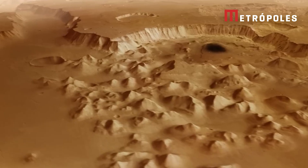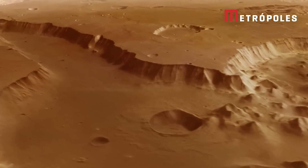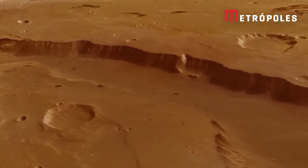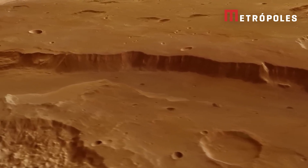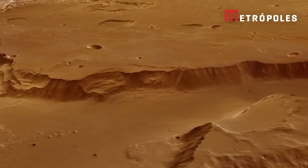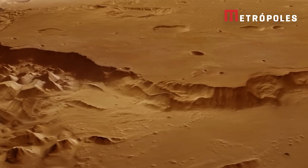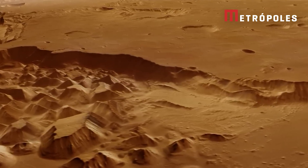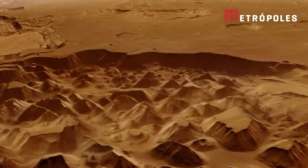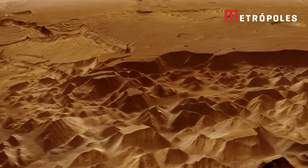We are now heading southwards once again, climbing back up to the highlands of Xanthe Terra. Coming up below us is a vast region of chaotic ground, covered with a messy maze of flat-topped and rounded hills. On Mars, this kind of jumbled landscape, called chaos terrain, is often seen where groundwater escaped through the surface and flooded the land downstream.